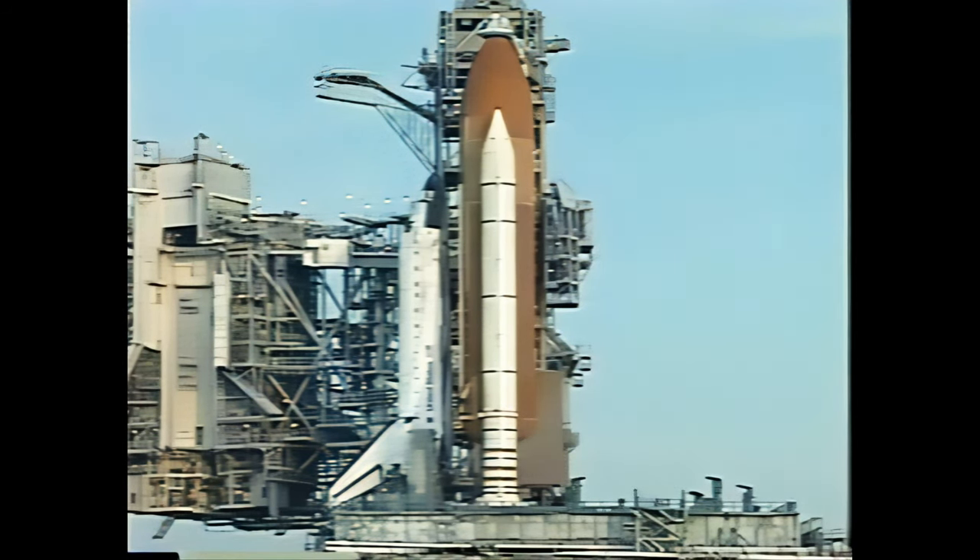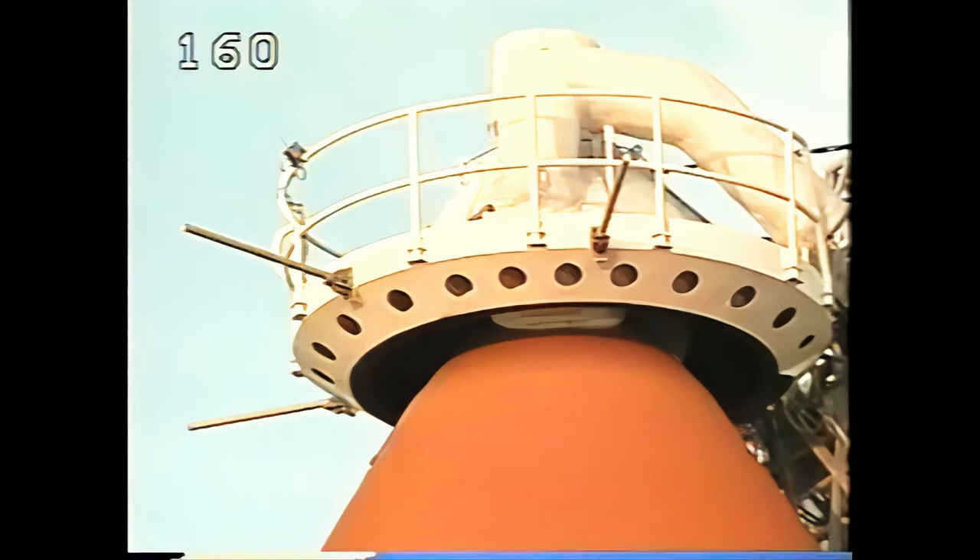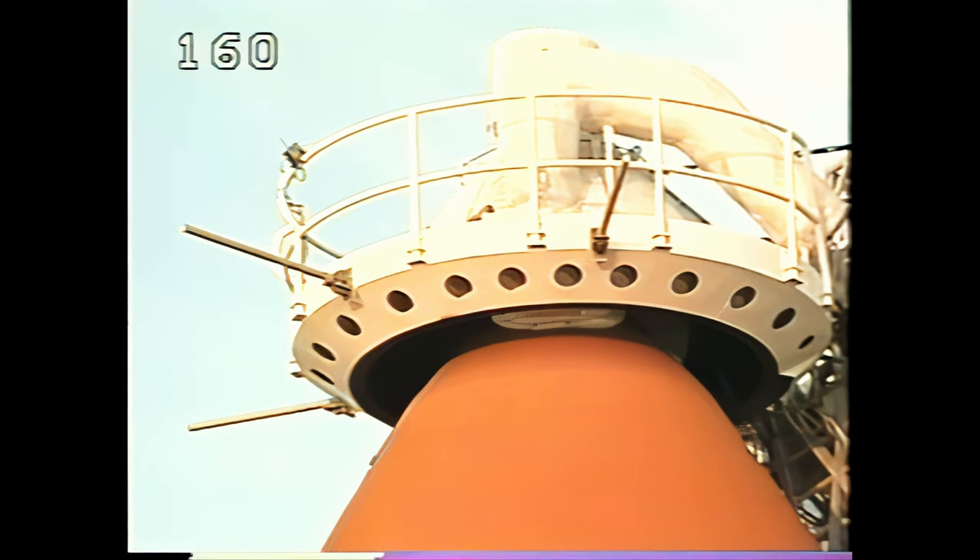Pressurizing the LOX tank should begin momentarily. Next we will see the gaseous oxygen vent arm be retracted — the beanie cap — from over the top of the external tank.